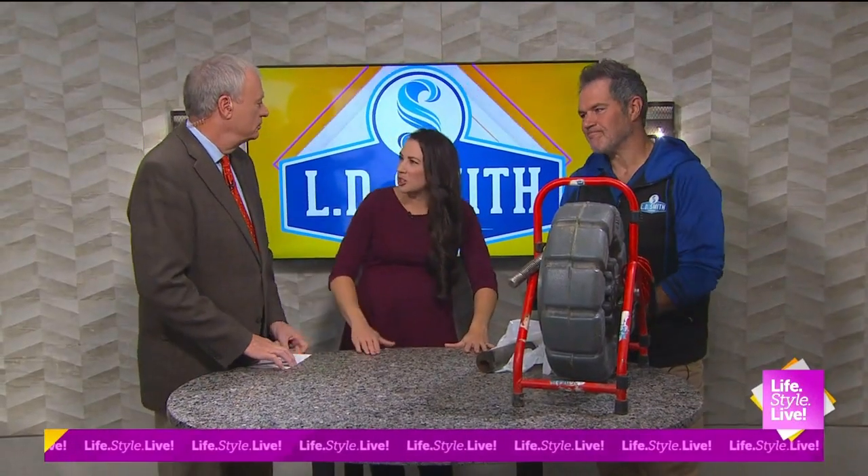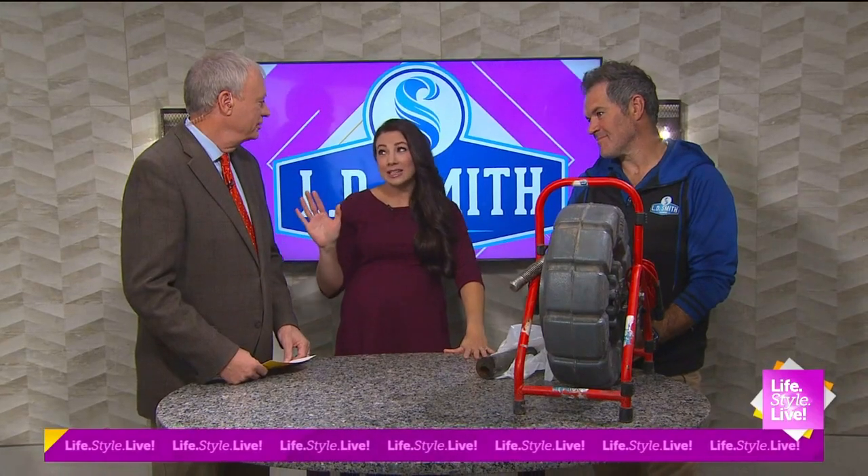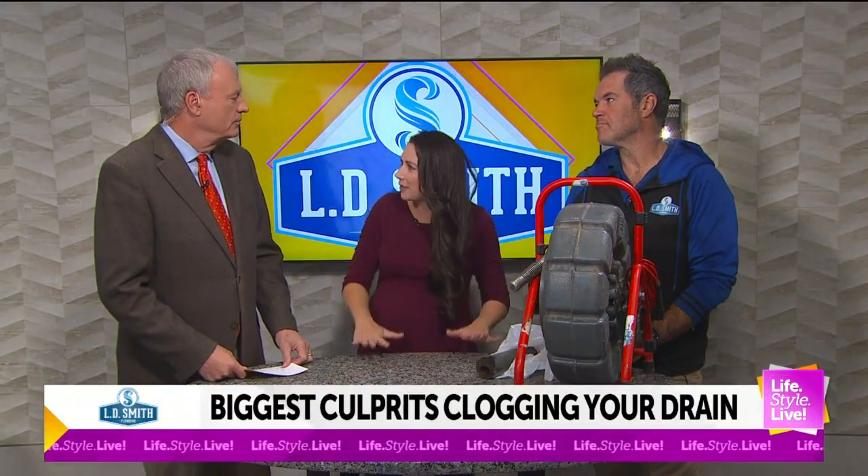You know what happens when water drains slowly out of your sink, shower, or bathtub? Well, it's likely a clogged drain. And we wonder sometimes what caused it and what do we do to prevent it from happening again?